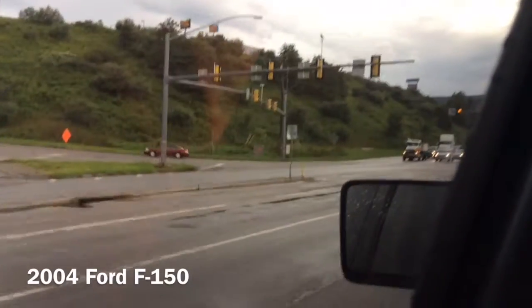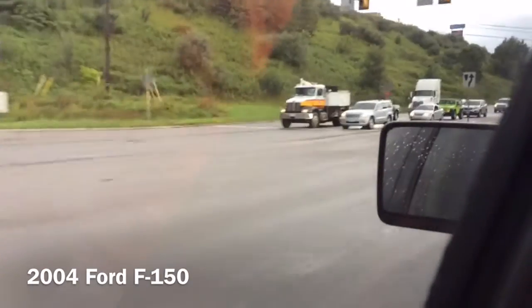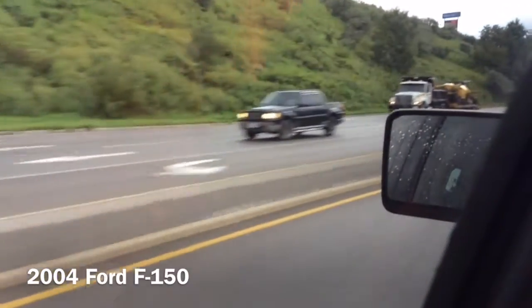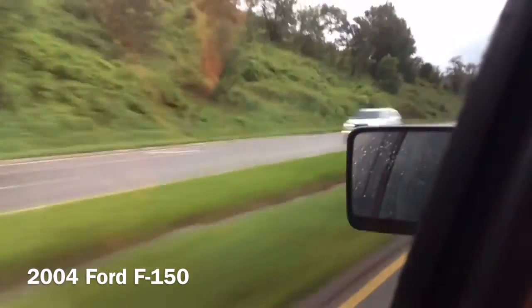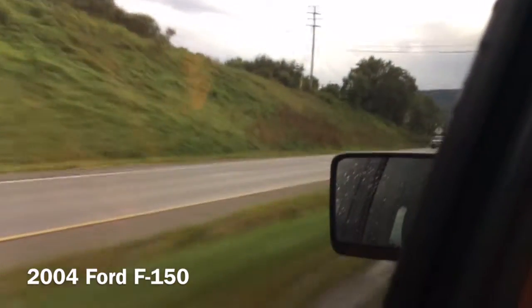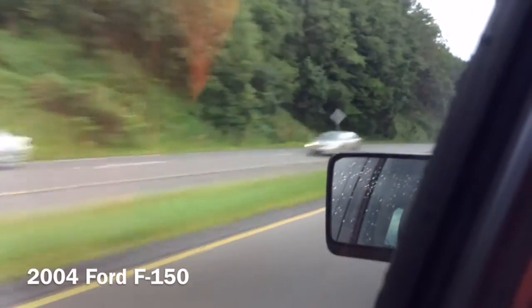It's like 6:03 PM. We are running the streets of Wise County, Virginia. This is actually the home county that I live in. If you live in my area please check out my YouTube channel.